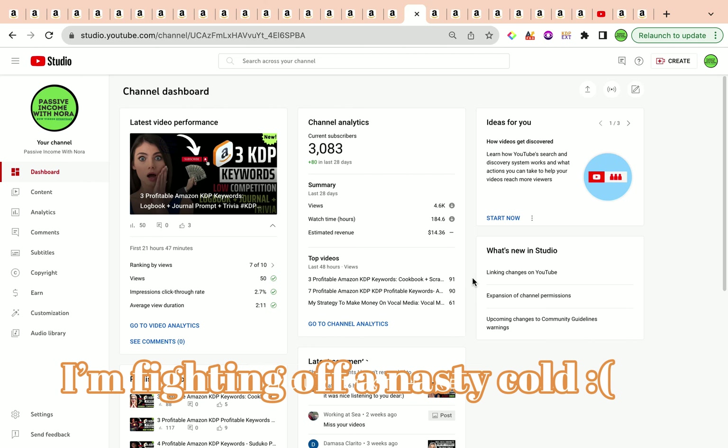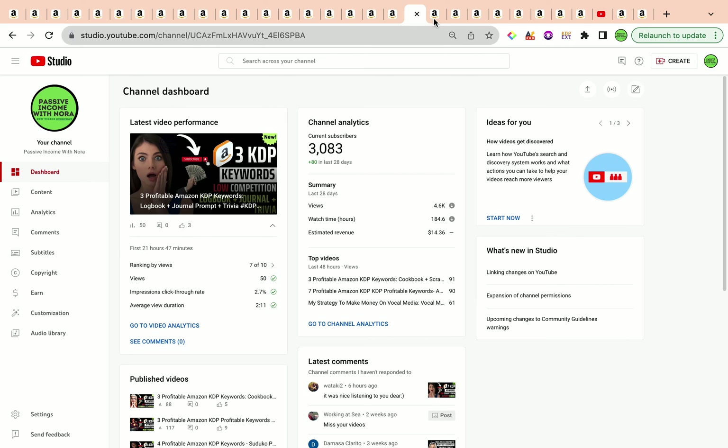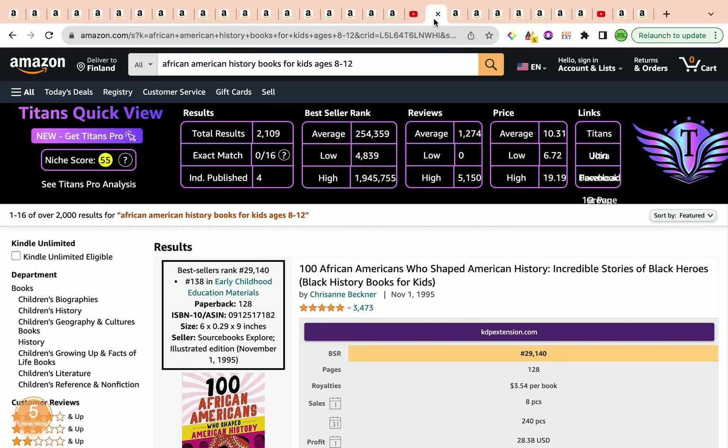The first keyword for the day is 'African-American history books for kids ages 8 to 12 years old.' It has a wonderful keyword niche score of 55 by Self-Publishing Titan's Chrome extension, a total result of 2,109, and a best seller rank average of 254,359, which is amazing.